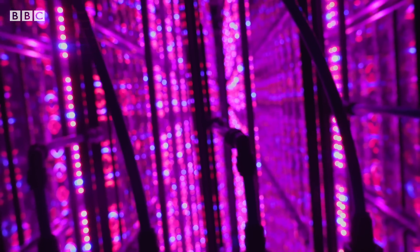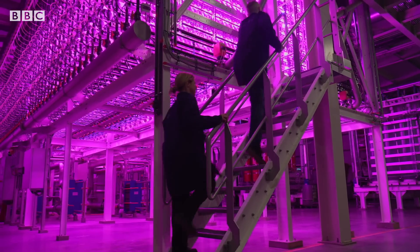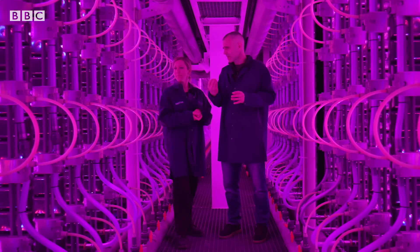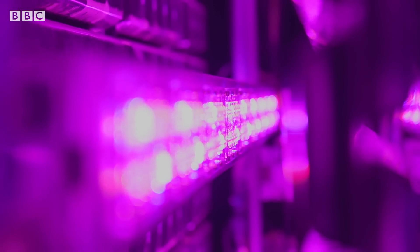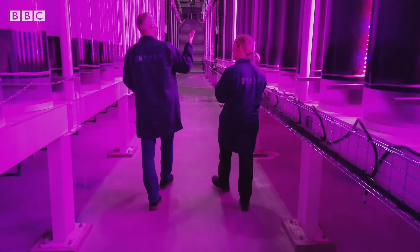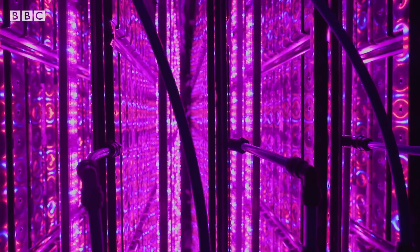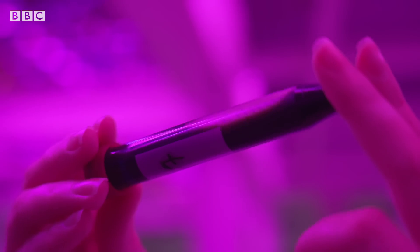It's all tightly controlled, using artificial intelligence to find the perfect conditions. This pink-purple glow comes from the tiny red and blue lights — instead of spending electricity making wavelengths the plants don't use, they're only given the light used for photosynthesis. This system gets clean electricity from the neighbouring geothermal plant, as well as water for heating and cooling, and even the CO2 that the algae take in.